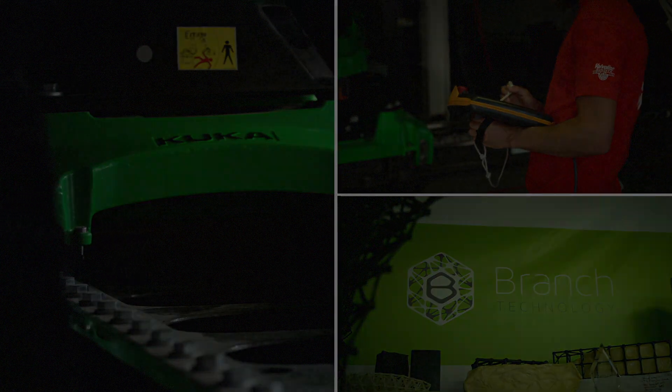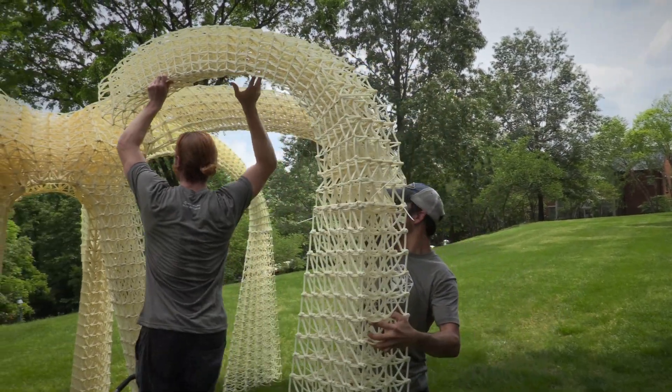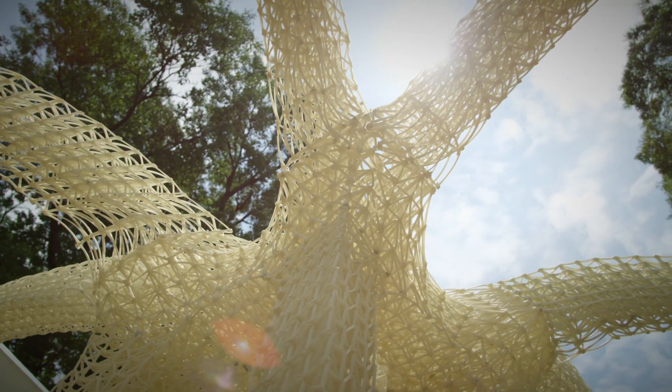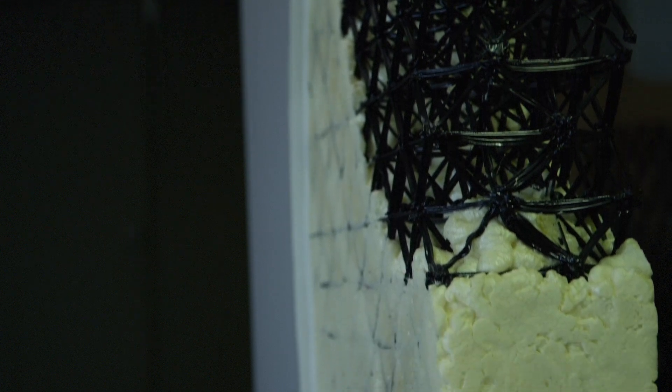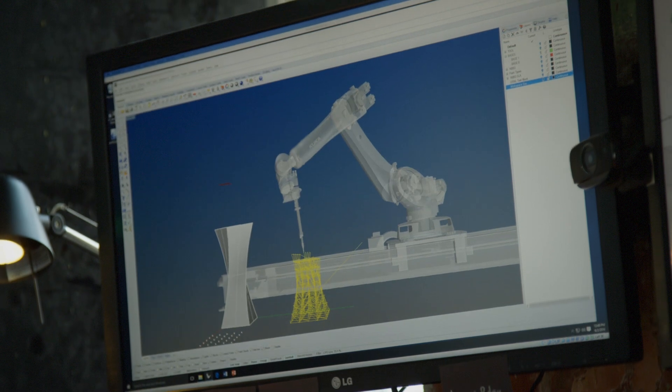Branch Technology is a company that is freeform 3D printing. What we've done is combined 3D printing with conventional construction materials to enable a new way to construct buildings or other large-scale elements. The idea came from thinking about how you can use 3D printing as a scaffold for normal construction materials, and how you could add those into a 3D printed matrix. That's where the initial idea started.